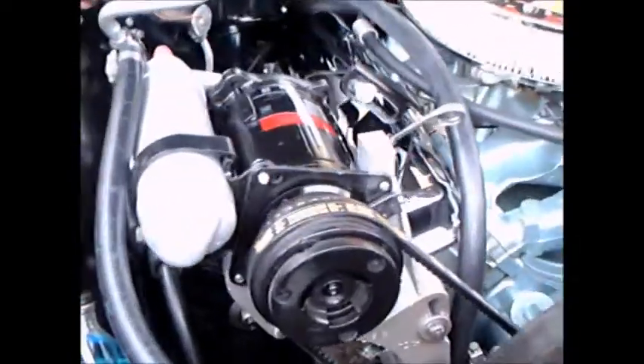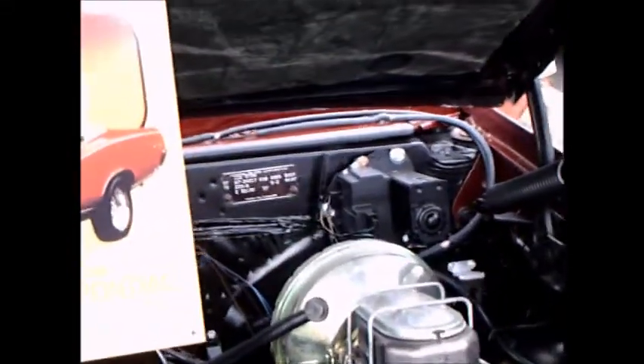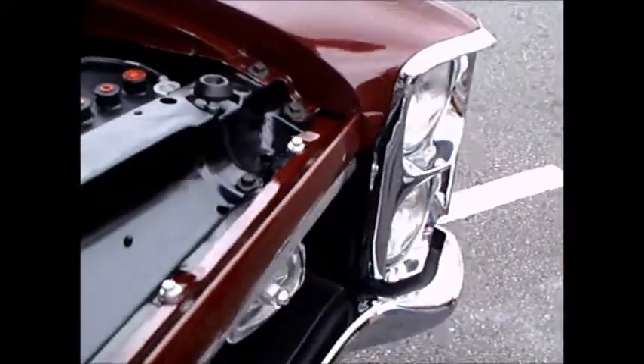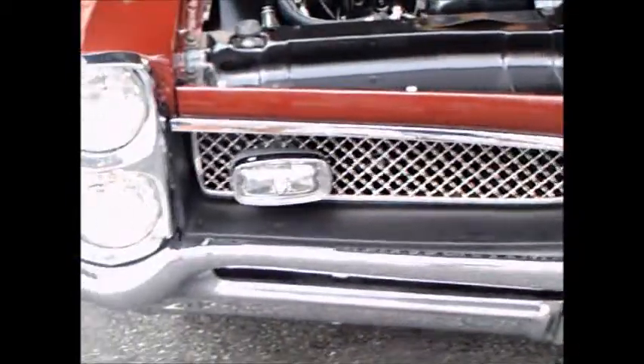This is a 1967 Pontiac GTO and it's the hardtop — beautiful car. It has air conditioning, as you can see. This looks really correct under the hood: power brakes, correct type battery with the correct battery terminals.